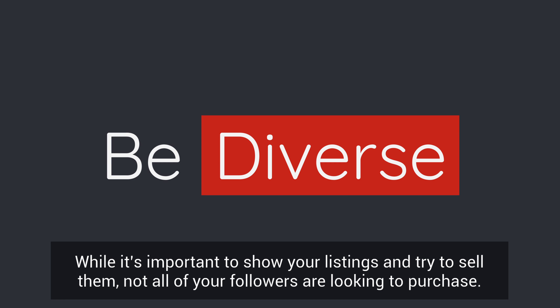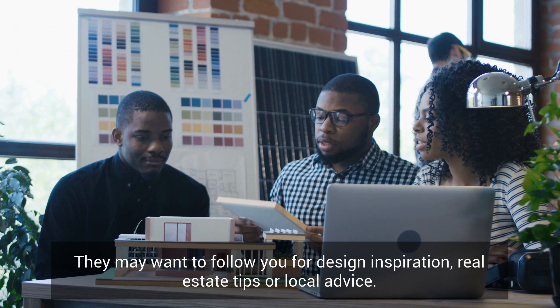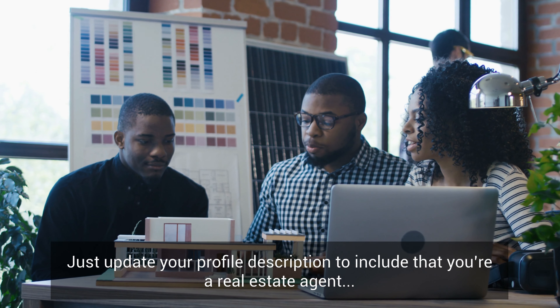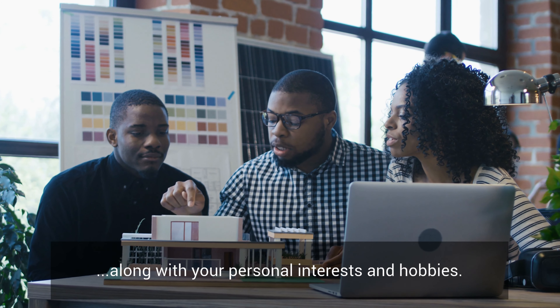While it's important to show your listings and try to sell them, not all of your followers are looking to purchase. They may want to follow you for design inspiration, real estate tips, or local advice. Just update your profile description to include that you are a real estate agent along with your personal interests and hobbies.